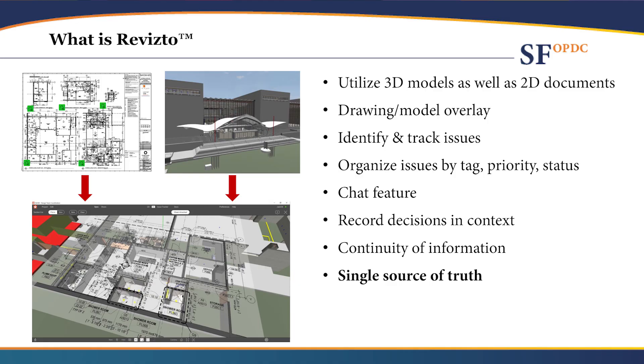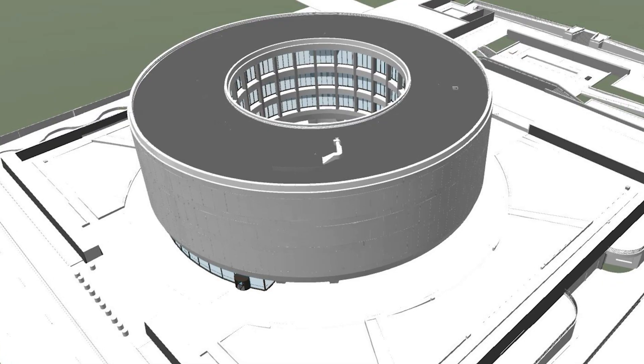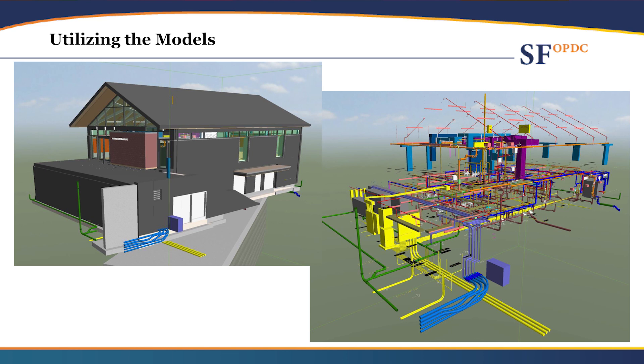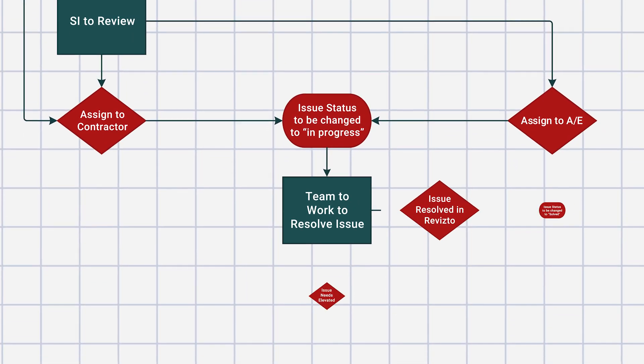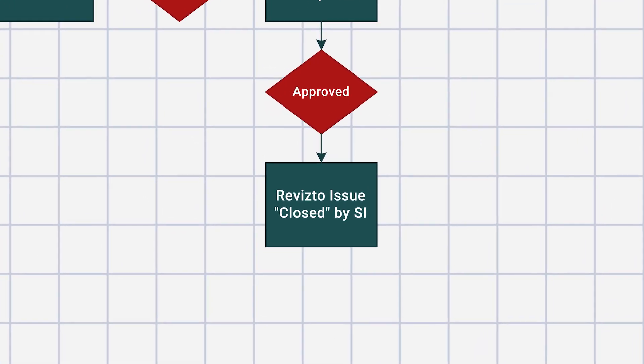Our consultant told us about Revisto and said if you're looking at immersive design review, you should be looking at that. One of the features we really liked in Revisto was the ability to democratize the information. We could create and export executable programs that had the model in them, distribute those files to reviewers, and they could download and run the executable on their own equipment, at their own time, wherever they wanted to conduct their design review.